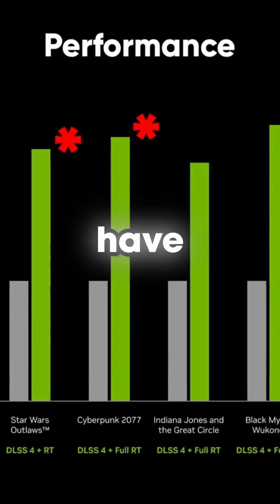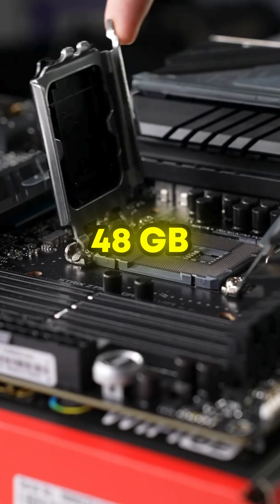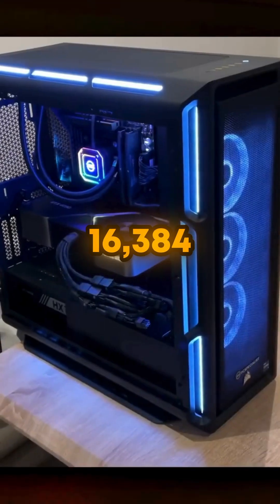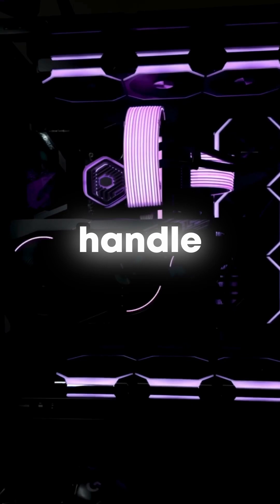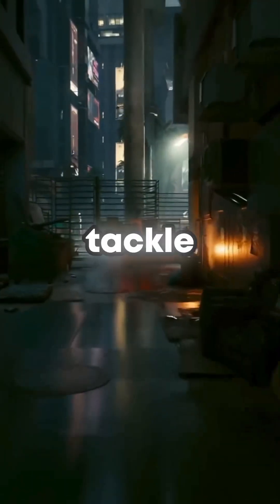Let's start with the power. This thing is rumored to have 24,576 CUDA cores and 48GB of GDDR7 memory. For comparison, the 4090 only has 16,384 cores and 24GB of GDDR6X. This is a crazy improvement — it can handle 4K gaming at 240fps like it's nothing, and it's even ready to tackle 8K gaming.